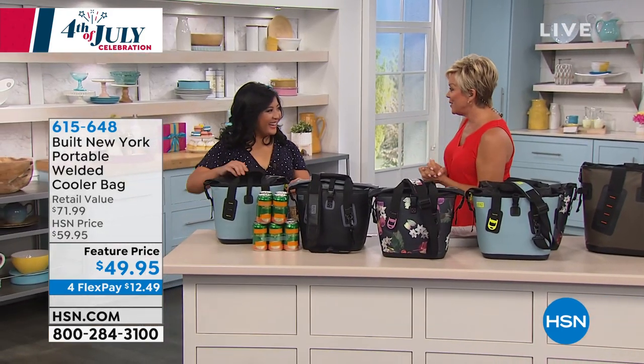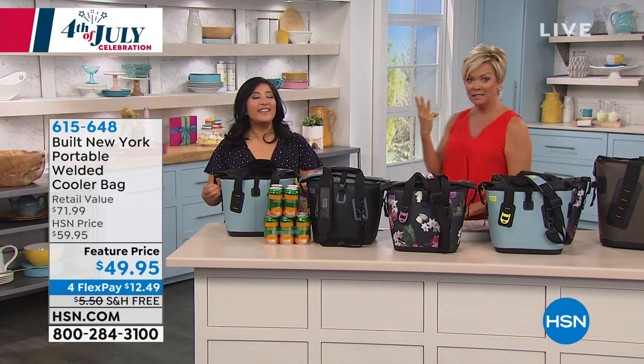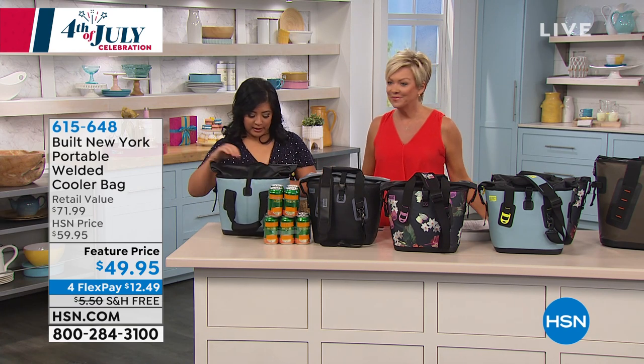Happy Fourth of July, Callie! Three days — that's right. You will keep your food cold. Ice cubes will still be intact for three days.